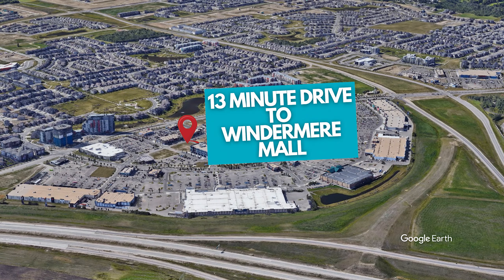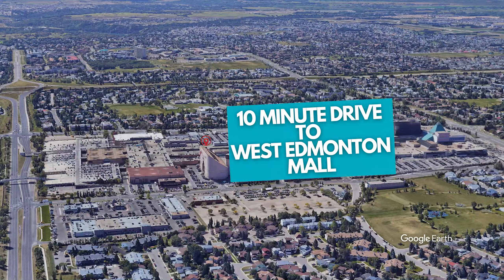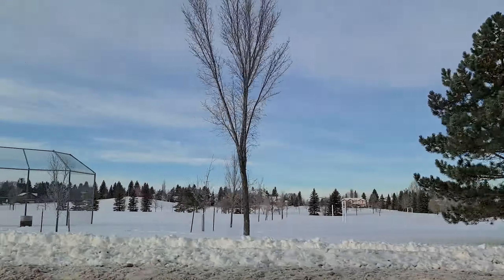It's about a 13-minute drive to Windermere and all the shopping near the Windermere, so that includes like the Superstore, the Home Depot, Wine and Beyond, tons of other stores. It's also only about a 10-minute drive from Southgate Mall and West Edmonton Mall when there's not too much traffic. So it's pretty conveniently located — you can get to both the West End and the South Side pretty easily from here.